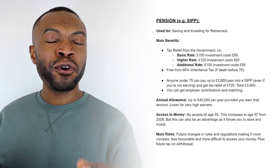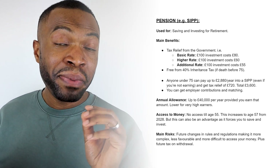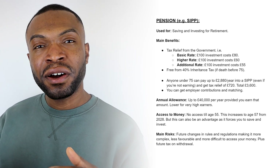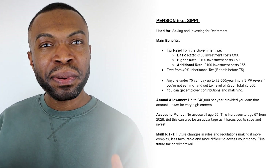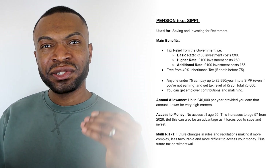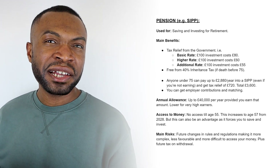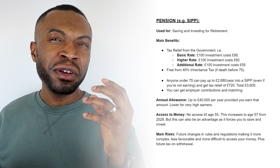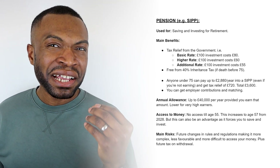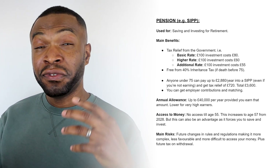The next benefit of investing in a pension is that it's free from inheritance tax — that 40% inheritance tax that some people have to pay — because a pension lives outside your estate for inheritance tax purposes. Anyone under the age of 75 can pay into a pension such as a SIPP even if they're not working or earning, and can still get tax relief. You can pay in up to £2,880 per year and get a tax relief of £720 from the government, giving you a total of £3,600.